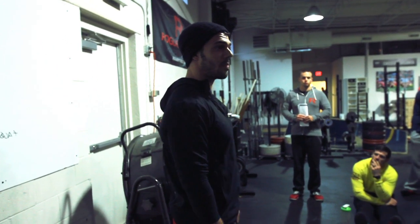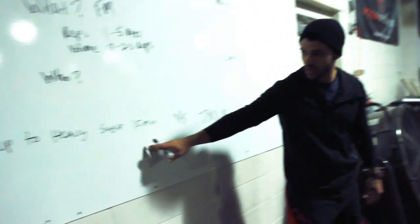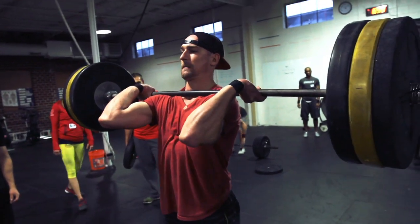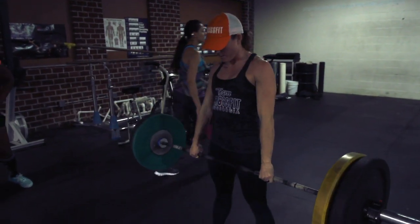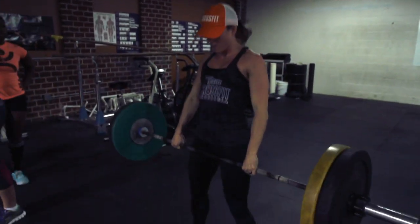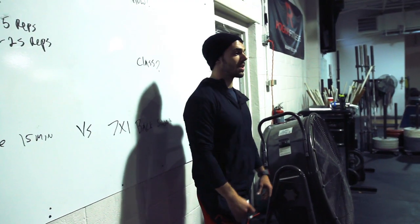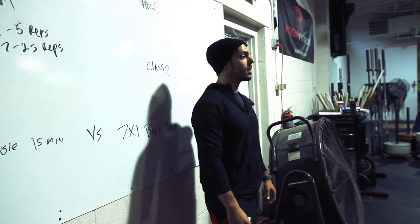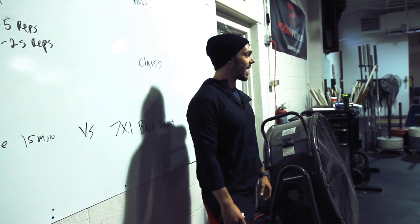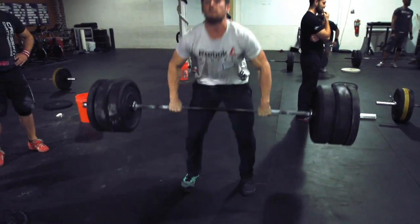On the other end of the spectrum — metabolic conditioning days. We always have a metcon that follows something like this. Do you think it's easy to really dig in and PR Fran after you just did a bunch of heavy back squats? Some people can do it, but do you think it would be a lot easier to PR Fran if you came in, warmed up properly, cranked up the music, counted down three, two, one, and attacked Fran with everything you have? Does that make sense?